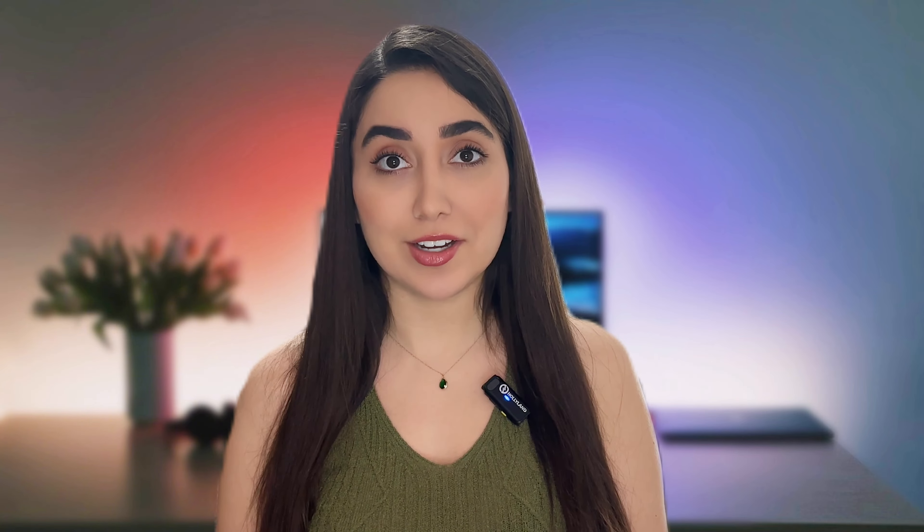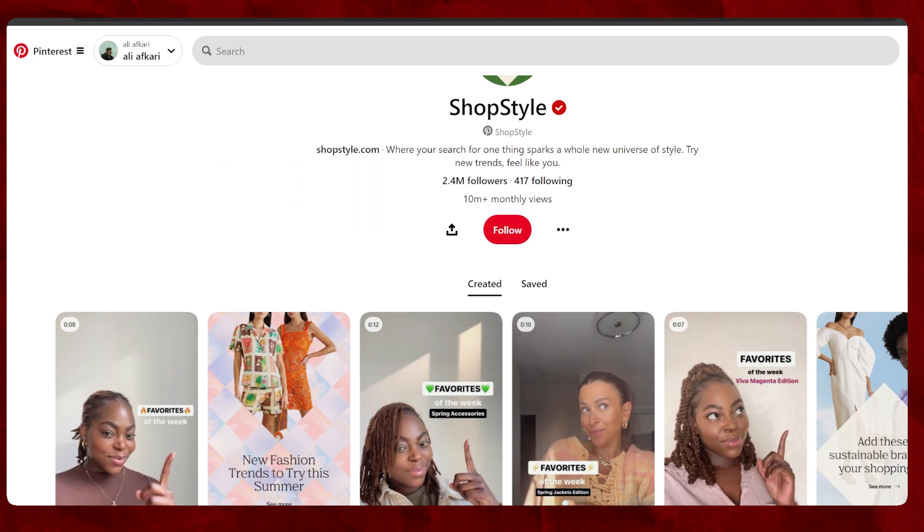I started another account today in the fashion niche to begin another journey on Pinterest. You can start on different accounts and in different categories.